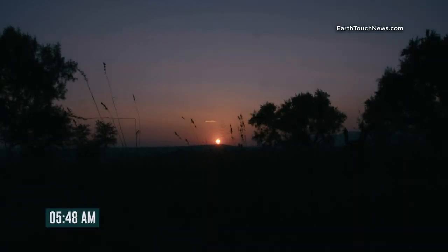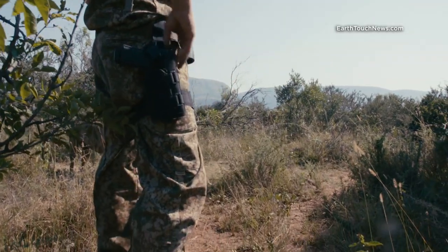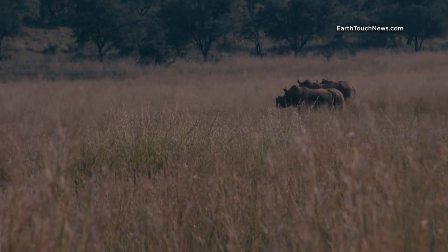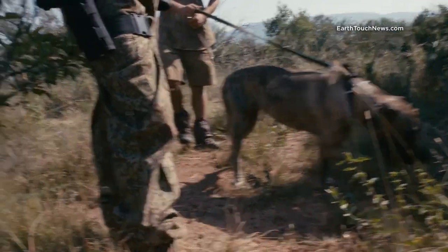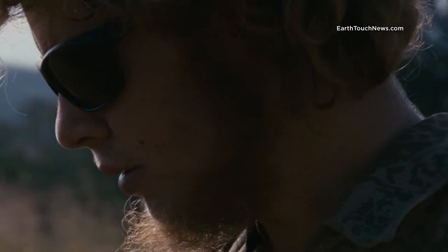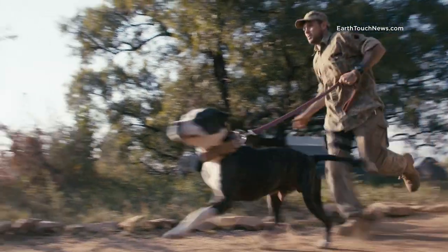Sunrise, and the operators are with the rhinos, ready for the day. Seven gunshots disrupt the peaceful morning — it's a worry. The rhinos are grazing at the fence line, close to where the shots were heard. They radio their position to base camp. The quick reaction team gears up immediately. Rhinos at the fence line leaves them critically vulnerable.